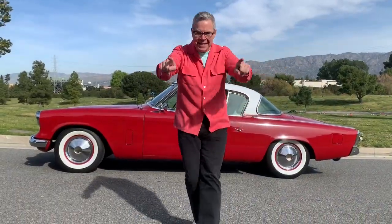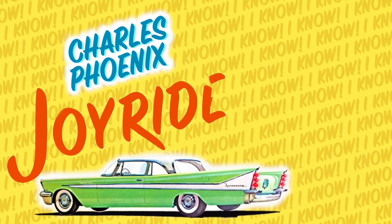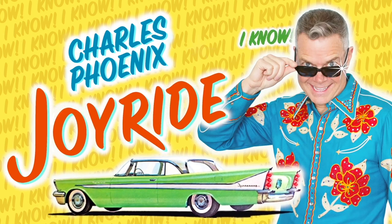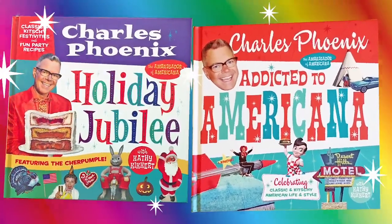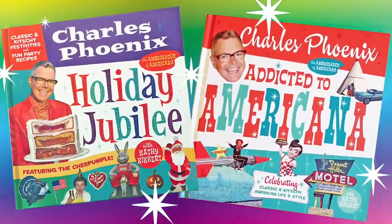Okay, this is major, this is real, this is deep. Joyride is brought to you by Holiday Jubilee and Addicted to Americana.